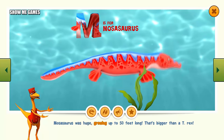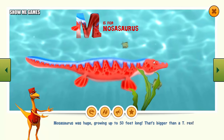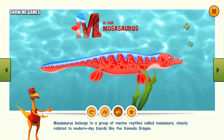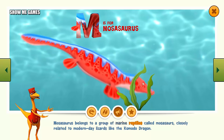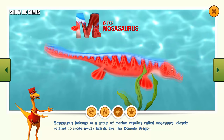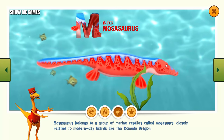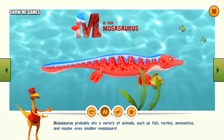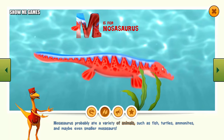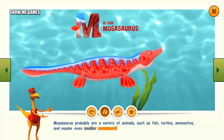Mosasaurus was huge, growing up to 50 feet long — bigger than a T-Rex. Mosasaurus belongs to a group of marine reptiles called Mosasaurs, closely related to modern-day lizards, like the Komodo dragon. Mosasaurus probably ate a variety of animals such as fish, turtles, ammonites, and maybe even smaller mosasaurs.